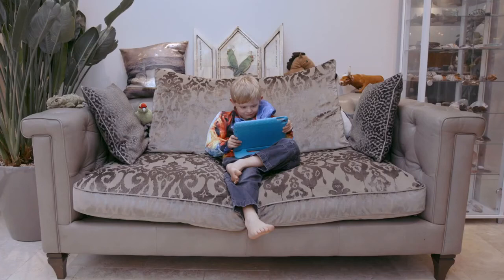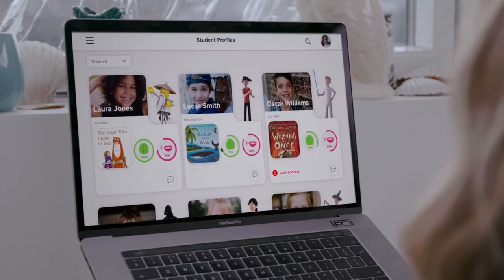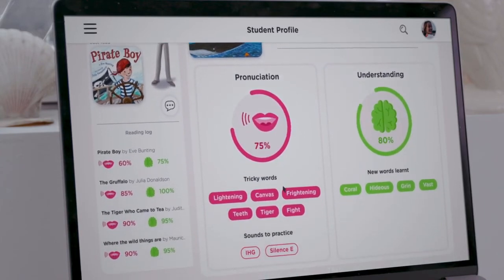The Learning Helper supports children on their journey to becoming confident readers. Alma is Lucas' teacher. As she is preparing for her next lesson, she opens her Teaching Helper dashboard. Alma can see her students' profiles and their learning progress, what they read and what they need help with according to the AI Helper.